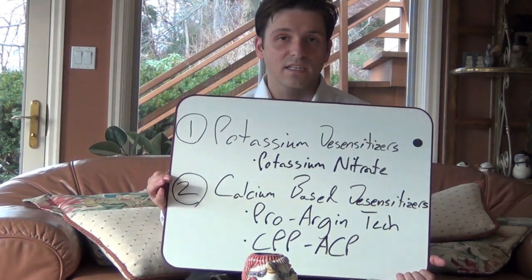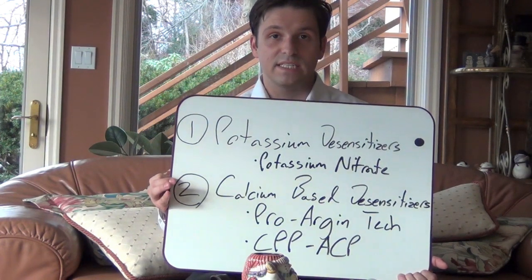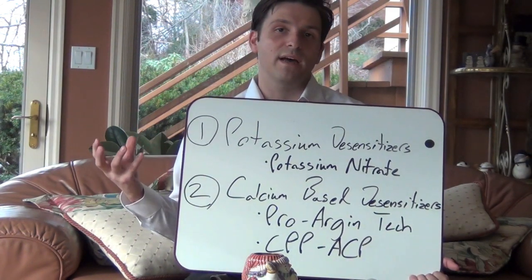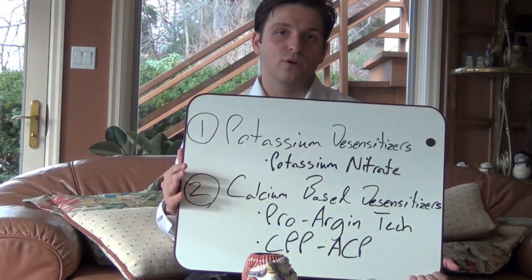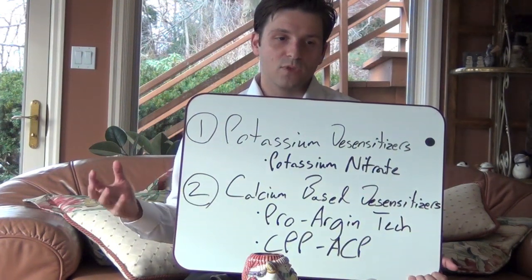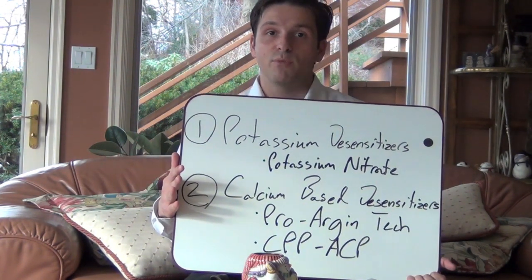The second class of desensitizing toothpaste is what I would call calcium-based desensitizers. These work in a fashion similar to how your body remineralizes your teeth. And what these intend to do, as opposed to depolarizing your nerves, is use calcium to plug up these open pores on exposed dentin and reduce sensitivity that way.